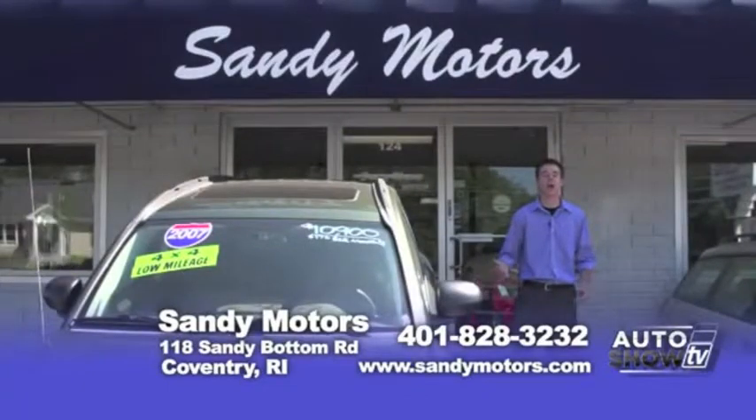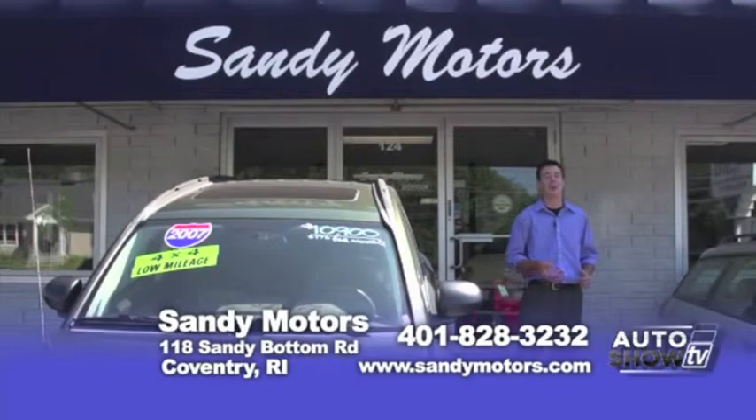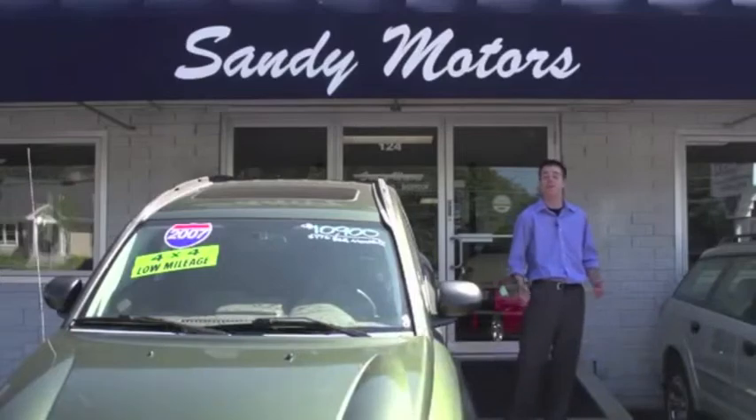With a large selection of cars, trucks, SUVs, and commercial vans in stock, we may have the vehicle that's right for you — priced well below NADA book value. These vehicles won't last long. Say you saw us on Auto Show TV and receive $500 off any vehicle in stock. Sandy Motors — minutes off 95, just take exit 7, or visit us at SandyMotors.com. We're a step above the rest.